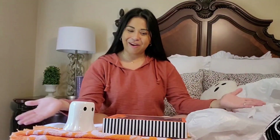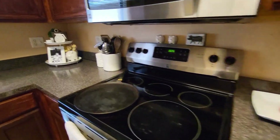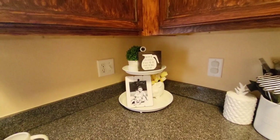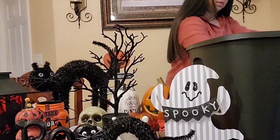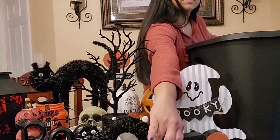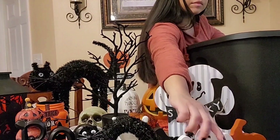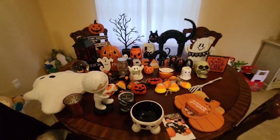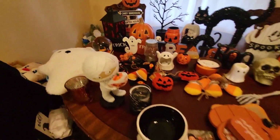That concludes my haul! Let's get into decorating. First things first, gotta put on some vibes. So this is what we're working with — this is the corner I usually decorate in, with that little tiered stand. This is what I decided on from previous years combined with what I just bought this year. Let's get started!